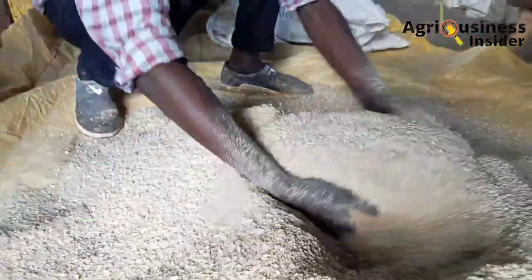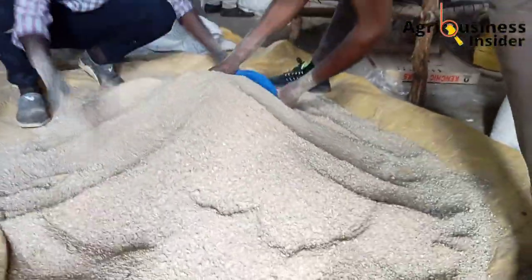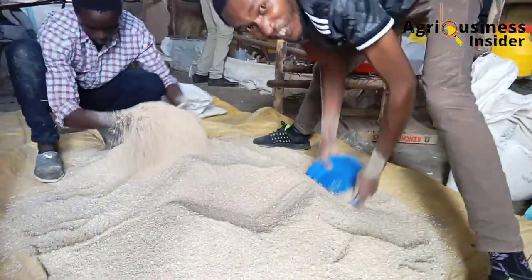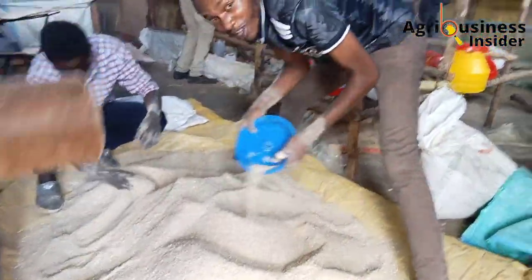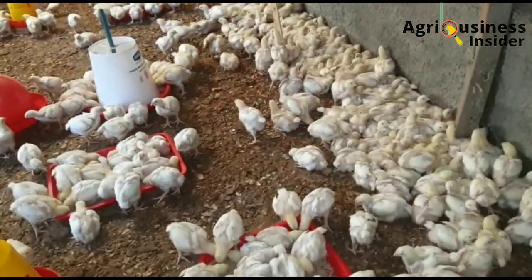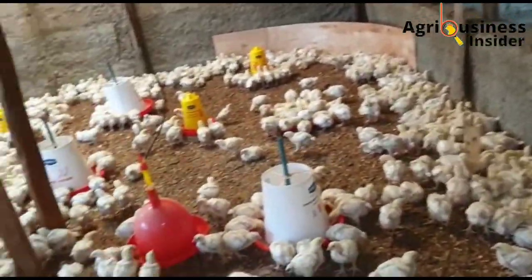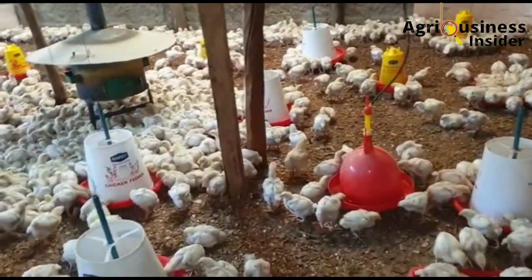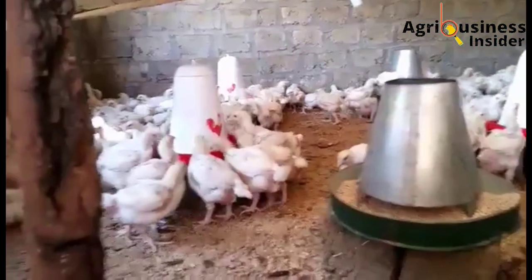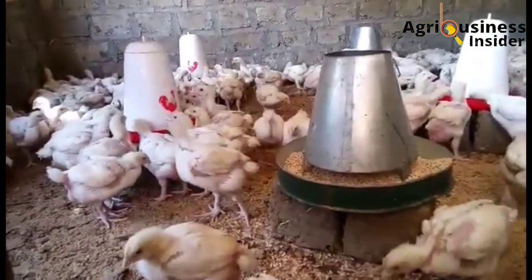The amount that has been found to be most efficient is adding one percent of the pepper powder into the broiler feeds. One percent means that if you are preparing 100 kg of feed, you're going to add 1 kg of pepper powder. If you're doing 10 kg of feed, then you're going to add 100 grams of pepper powder.